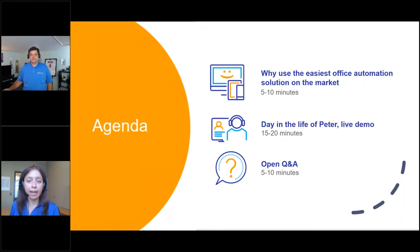Billy has over 10 years of experience equipping organizations of any size with best-fit solutions to streamline and automate the key processes that run your business day in and day out. Today's agenda: Billy will cover why DocuWare is the easiest office automation solution on the market, then we'll go into a live demo through the eyes of Peter — a day in the life before and after DocuWare — followed by Q&A.